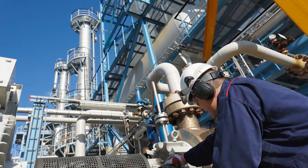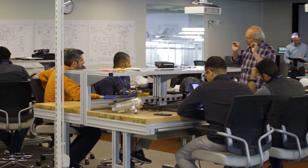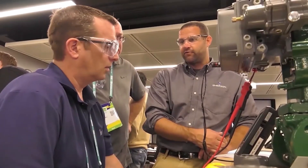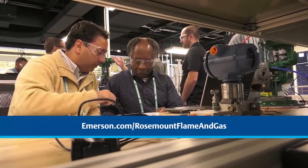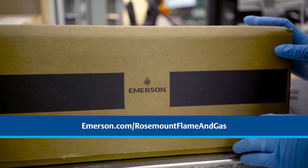We can work with you to design the right system for your application, so wherever or whenever your operations are taking place, you can consider it solved. To find out more, please visit our website or contact your local Emerson representative or Emerson impact partner.